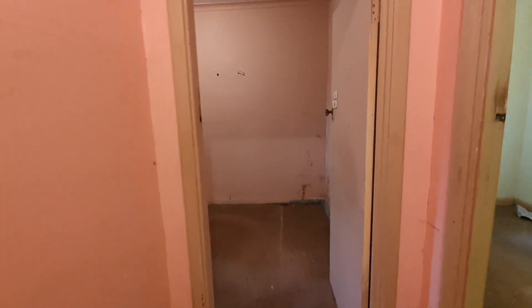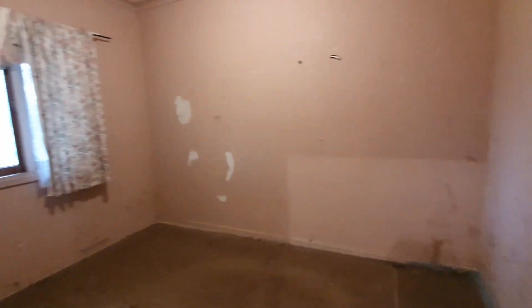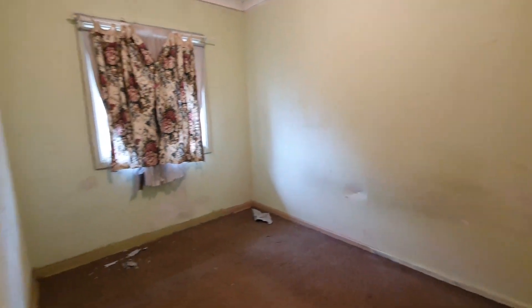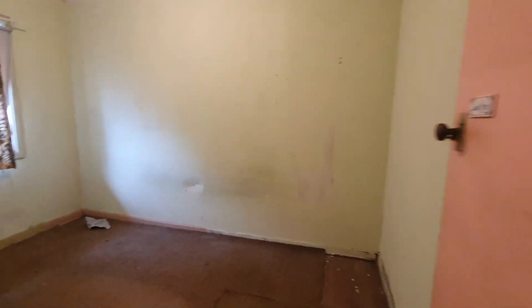All original with wood fireplace and gas bayonet for heating, carpeted floors that have seen better days and some lino here and there. The bedrooms are a great size with beautiful Jarrah floorboards just waiting to be brought back to their former glory.